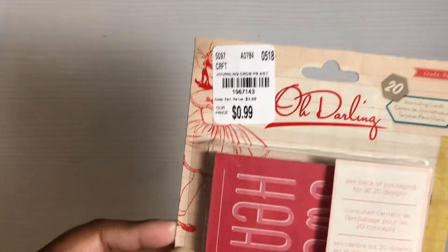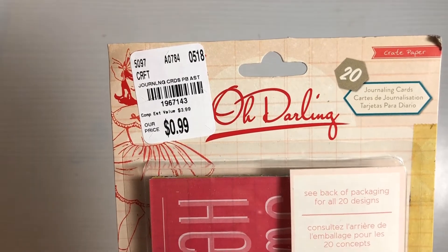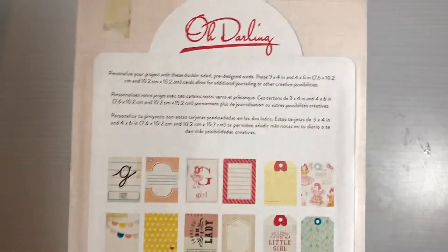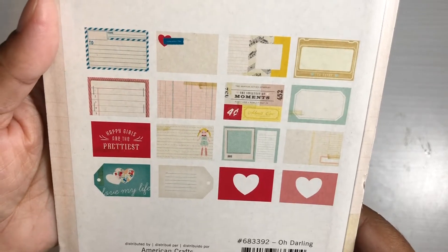I found these for 99 cents — I was surprised to see these for 99 cents. They are Oh Darling journaling cards. You get 20 of them: some are the three-by-four size and some are four-by-six. Here is what they look like on the back if anybody is curious.